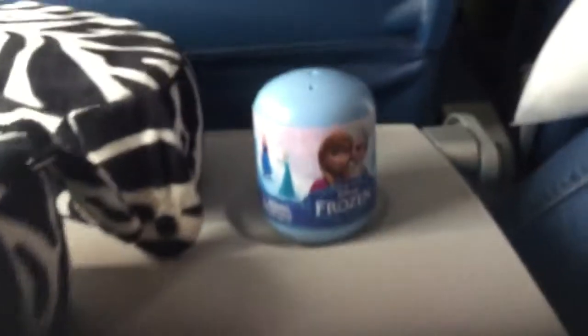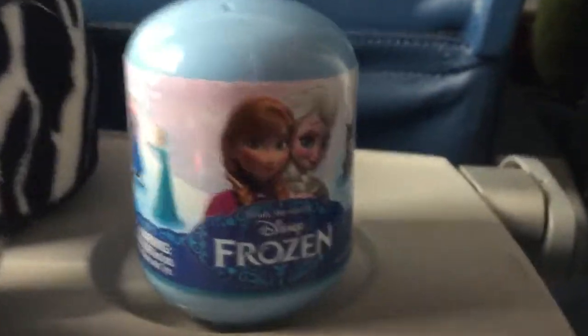Hi guys! Today I'm going to be opening two Frozen Mystery things again. I hope I don't get any doubles because that will be bad.